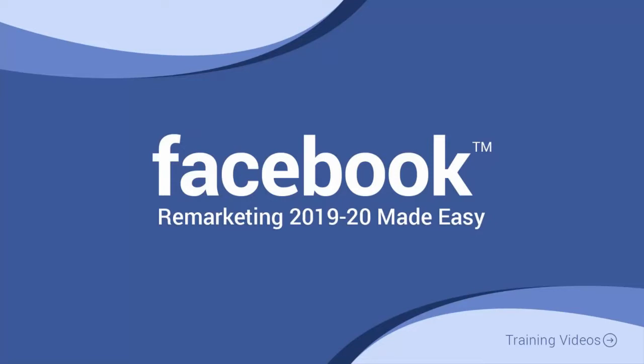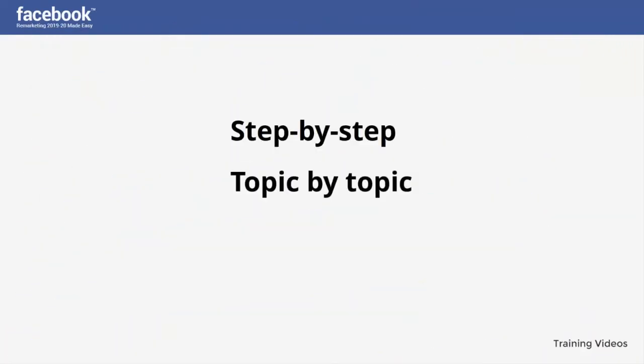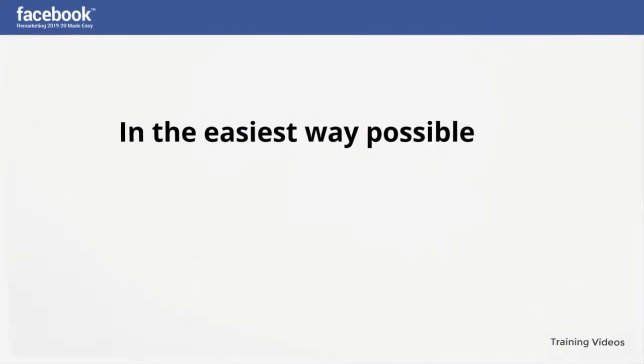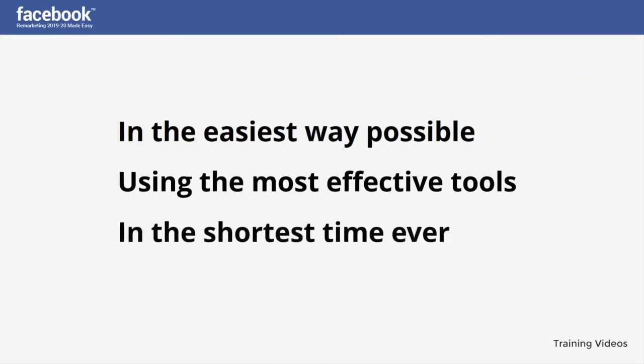Welcome to the latest and very easy to apply Facebook remarketing 2019-2020 video training, designed to take you by the hand and walk you through the process of getting the most out of Facebook remarketing on behalf of your business. This exclusive video training will show you step-by-step, topic-by-topic, and tool-by-tool what you need to know to dominate Facebook remarketing in the easiest way possible, using the most effective tools and in the shortest time ever.